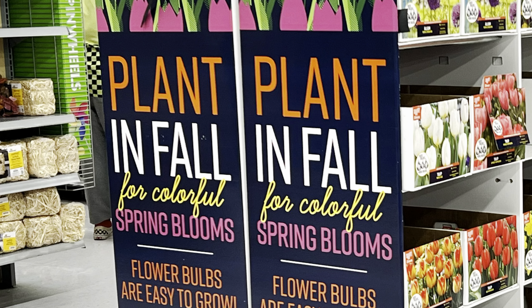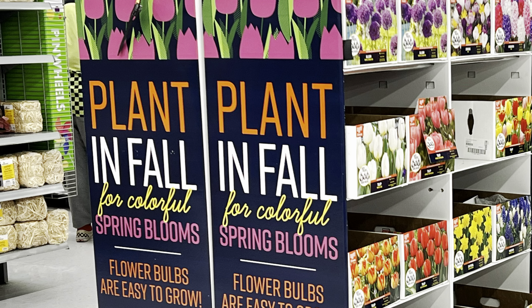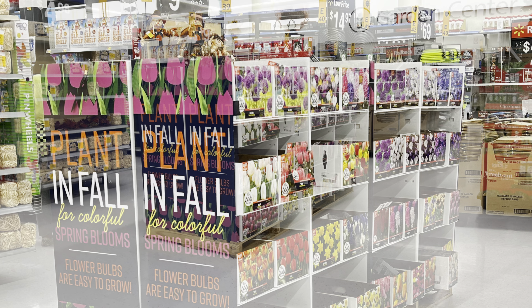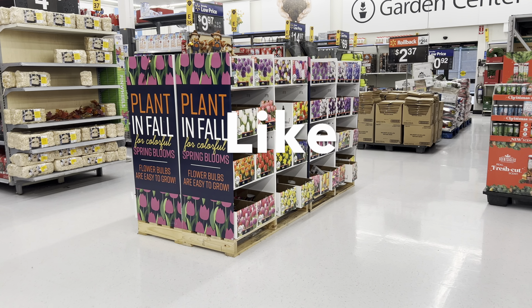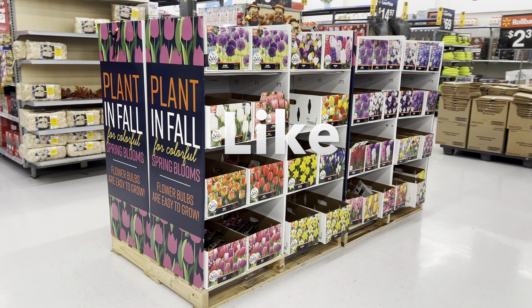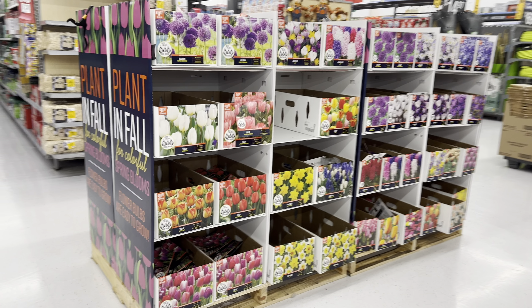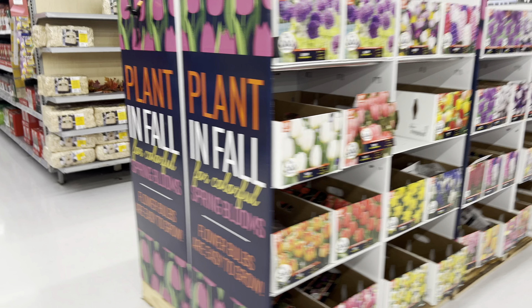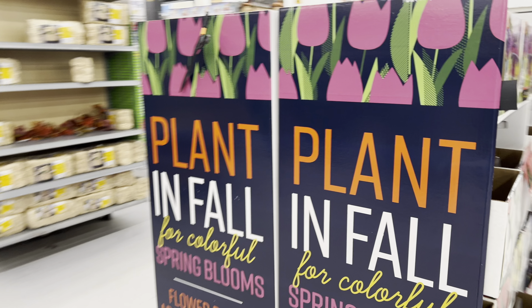Hello everybody. It's fall right now and it's time to plant fall bulbs. I'm here at Walmart. They have a huge variety of plants that you can plant in fall right now for beautiful spring flowers. As you can see, they have a good selection over here of bulbs that you can plant in fall.